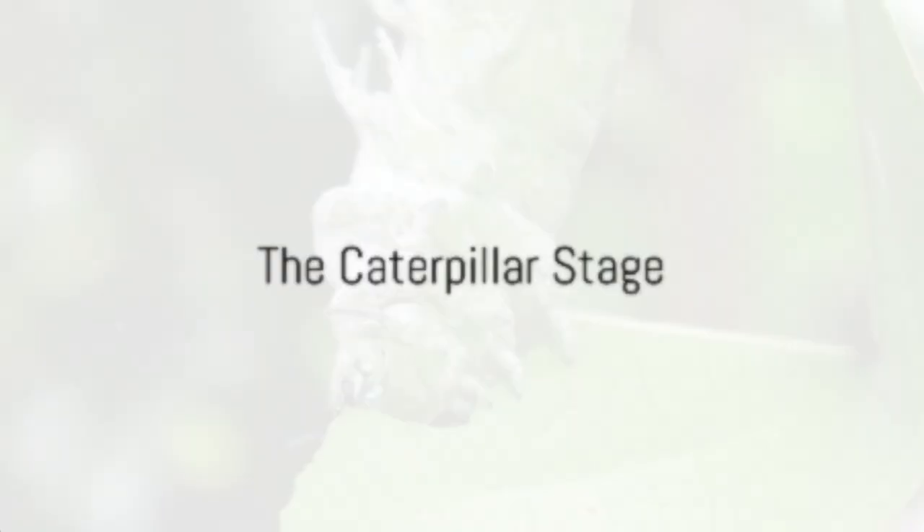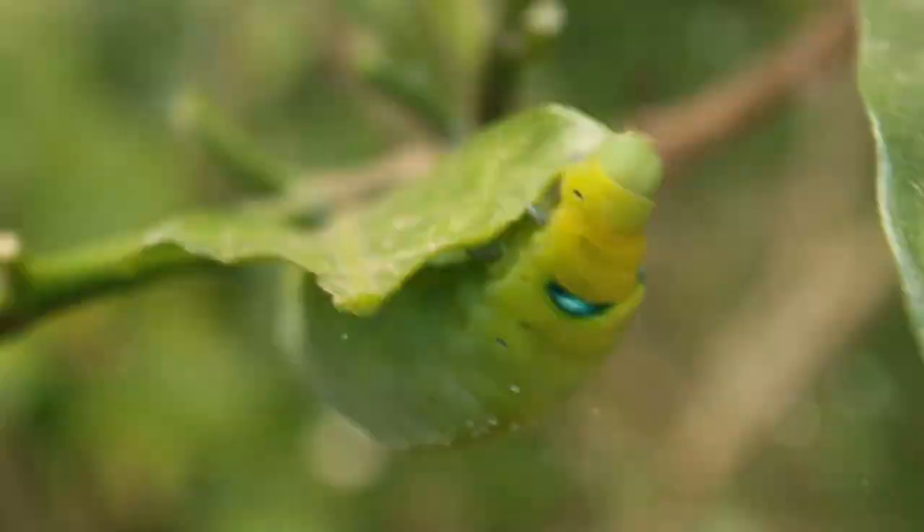The next act of this natural drama introduces the caterpillar. Emerging from the egg, the caterpillar has one mission: to eat and grow. Equipped with strong jaws, these voracious eaters chomp down leaves, fueling their rapid growth.